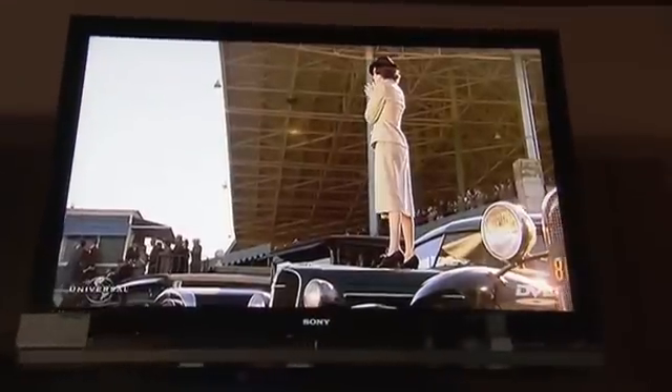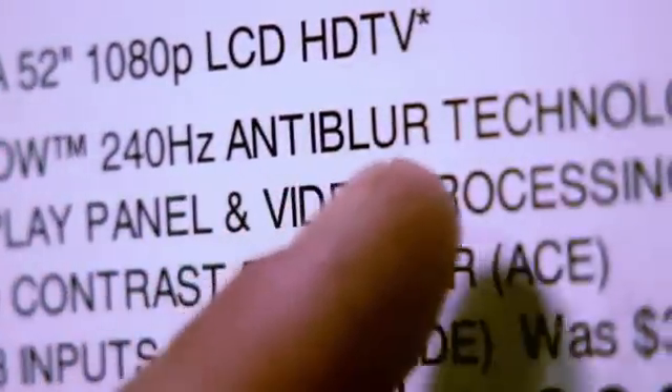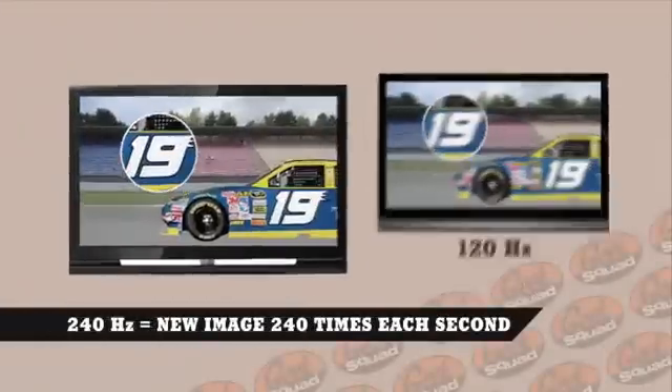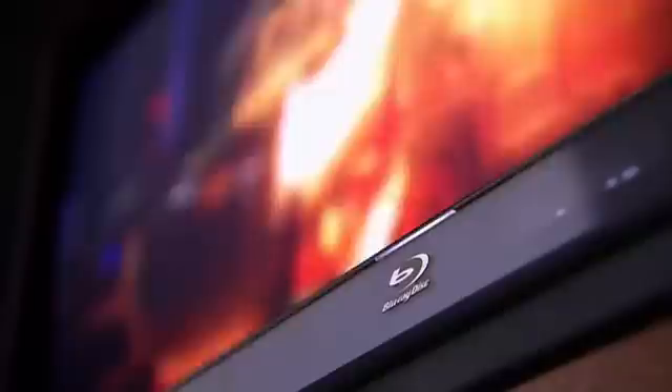Then there's the new kids on the block — LCD TVs with a 240 hertz refresh rate. 240 hertz means it's refreshing the screen image twice as fast as those 120 hertz screens, so we're talking even more reduction in motion blur. And the big benefit at this point is when you're watching movies on Blu-ray disc. Because Blu-ray is such a super sharp method for delivering your favorite flicks to the screen, 240 hertz is yet another technological edge that'll make your home theater experience really explode off the screen.